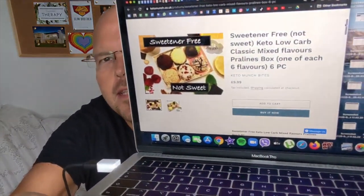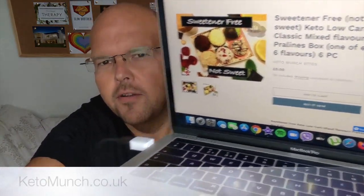Just a little bit of information on the box — it's got the ingredients and a best before date of the 29th of July. Let me show you the website. This is the Keto Munch website, where I ordered from. They were £9.99 with free postage and packing, and they literally came in a couple of days.